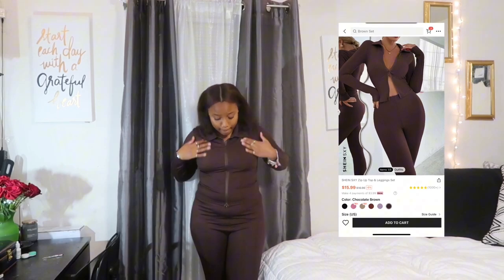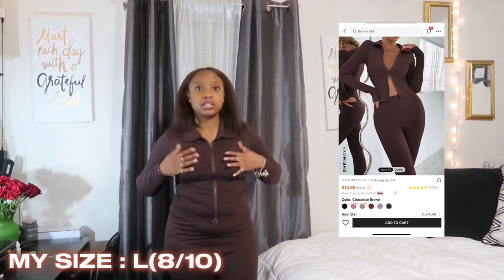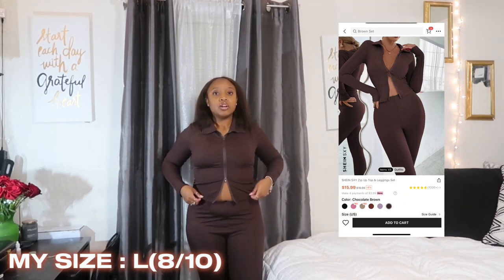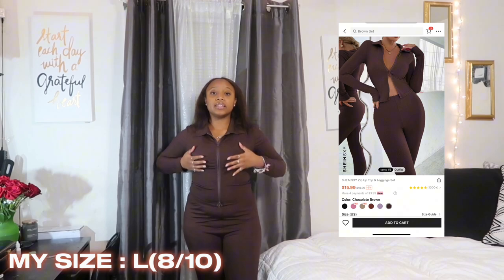So the first outfit is a brown two-piece set — just regular brown leggings and a brown top. The part I really like is that it has a zipper at the bottom, so you can wear it out like this and zip it down if you'd like. I think this outfit is super cute, really comfortable, and I feel like it's school appropriate.